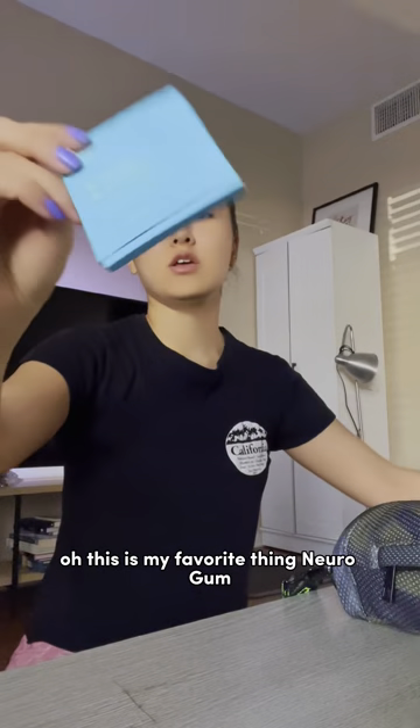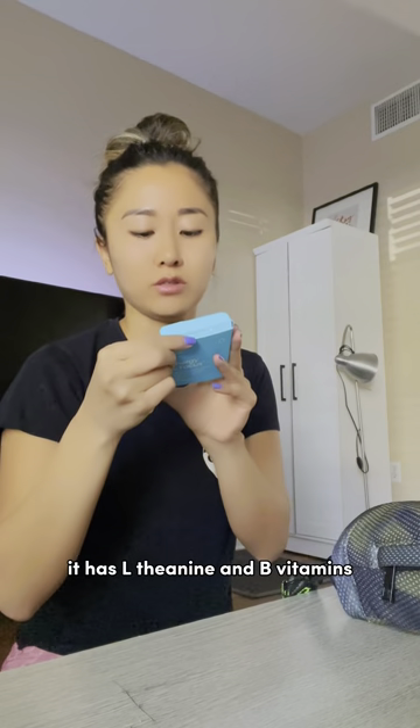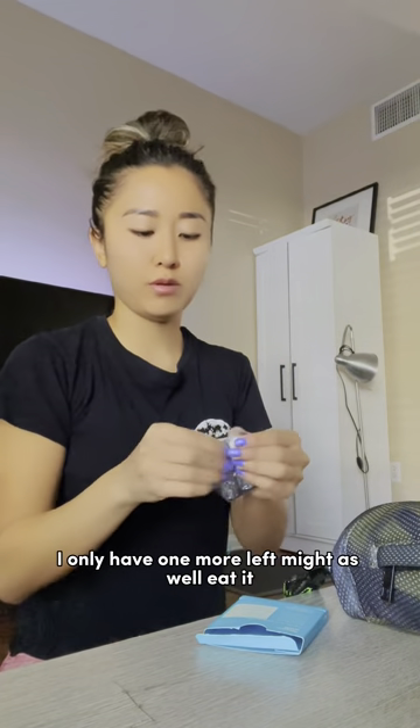Oh, this is my favorite thing — Nero gum. It has L-theanine and B vitamins, and natural caffeine. Looks like that. I only have one more left — might as well eat it.